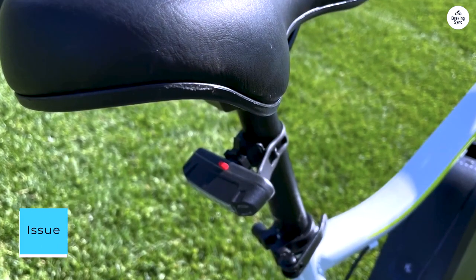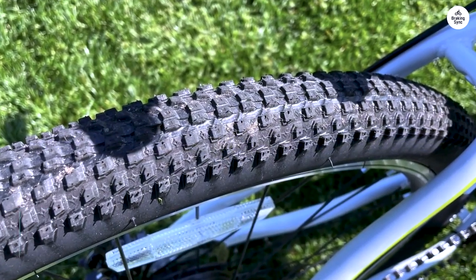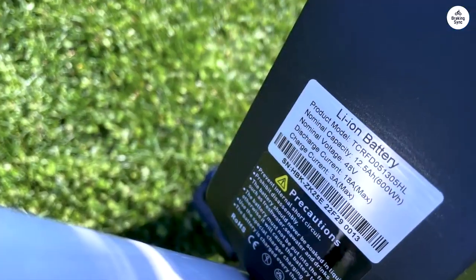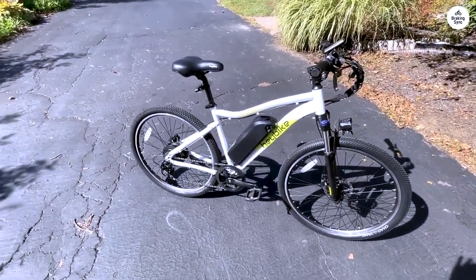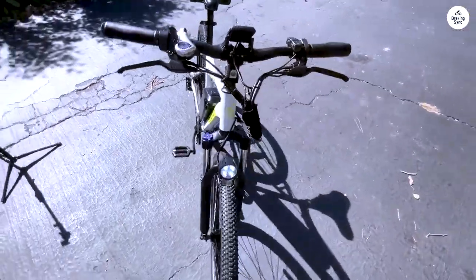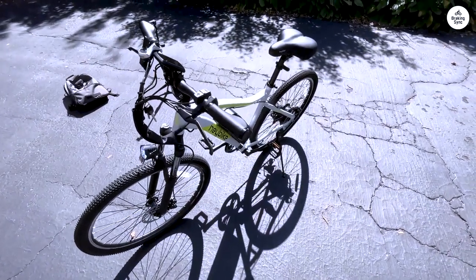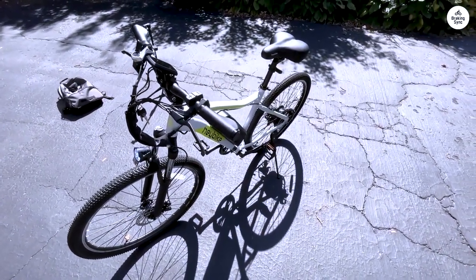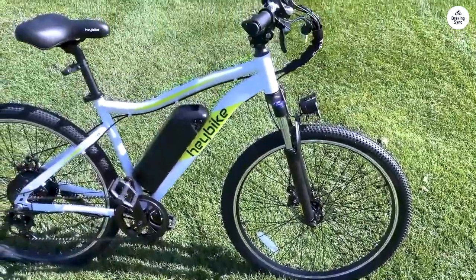One prevalent issue reported by about 5% of recent buyers involves the plastic spacer on the left side of the front wheel bending during transit. This mishap renders it challenging to insert the quick-release rod. While Haybike's solution involves pushing the rod through, in rare cases like mine it might lead to bending the rod. However, Haybike's responsive support promptly addressed the issue by sending a replacement rod, though it did delay my plans.